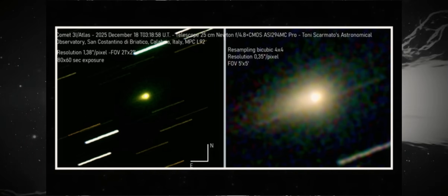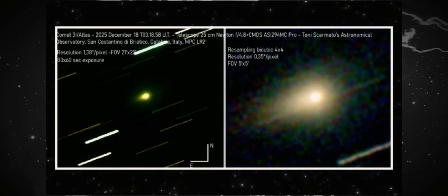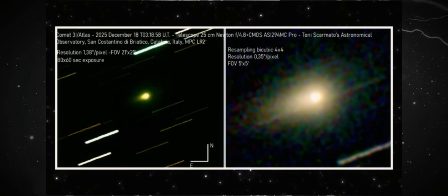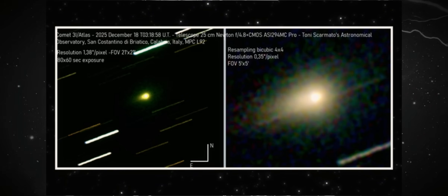Now, we make a leap to Italy. This image comes to us from Tony Scarato, captured on December 18th, using a 25 centimeter Newtonian telescope. This isn't a casual observation — it's a long, meticulously stacked sequence, with resolution, pixel scale, and field orientation precisely documented.